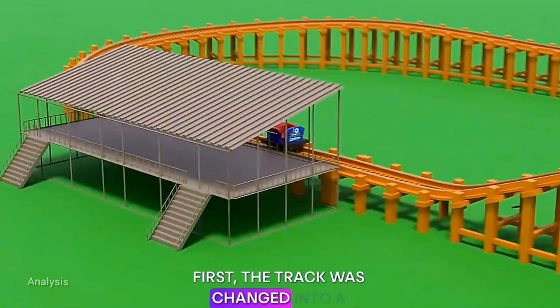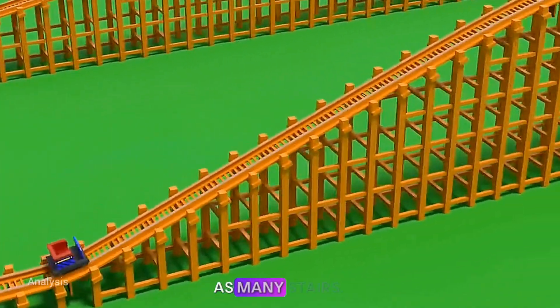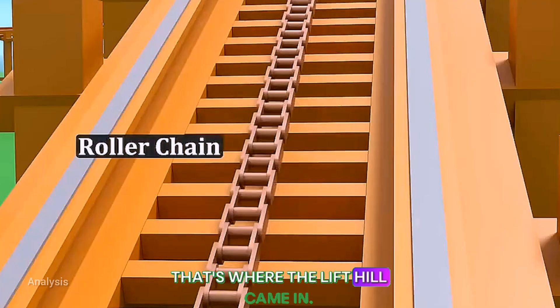First, the track was changed into a closed loop. The loading platform was placed at the bottom, so riders didn't have to climb as many stairs. But how could the car get back up the slope? That's where the lift hill came in.